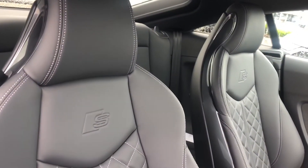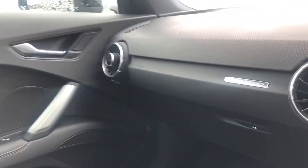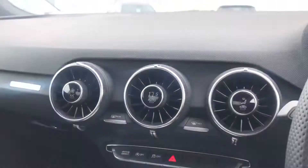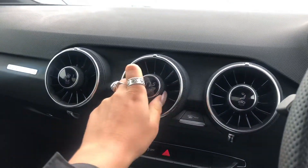Moving on to the stunning interior, we have the amazing fully leather super sport front seats with the S embossed logo, as well as quattro detailing on the dash, as this car is four-wheel drive — amazing for all roads and all weathers.